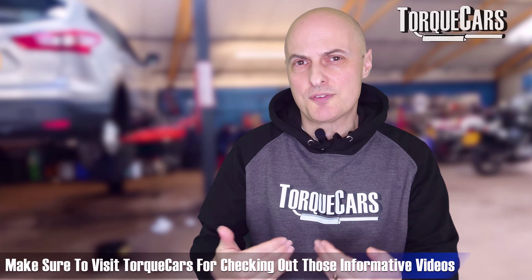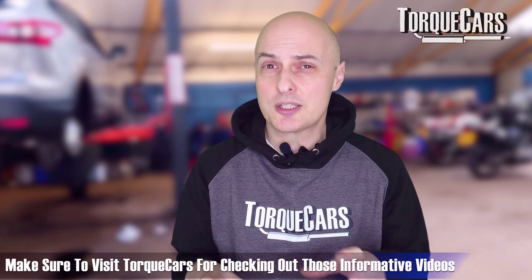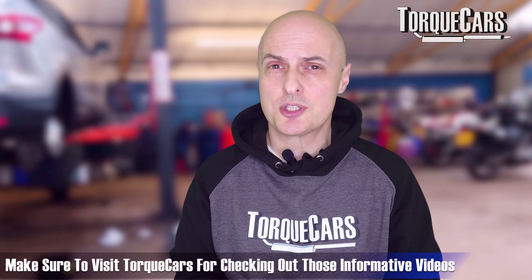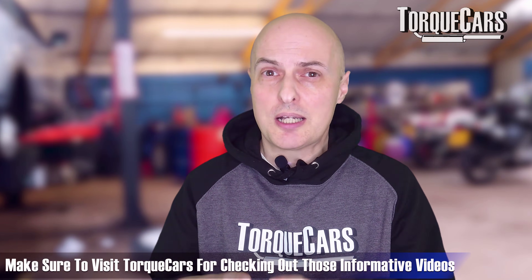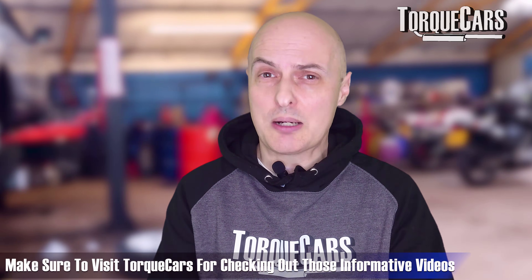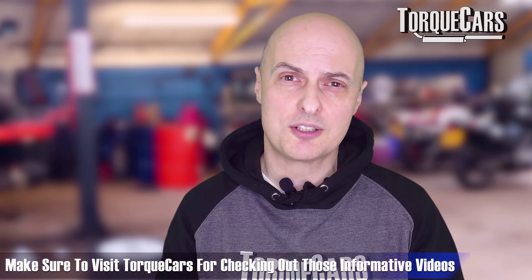I've done more detailed videos on many of the different systems and components within an engine, so if your error code or diagnosis points to one of those areas, it'd be a good idea to check those out where I can go into more detail and help you understand what that system is, how it works, and how to go about diagnosing the problem or replacing the defective part.